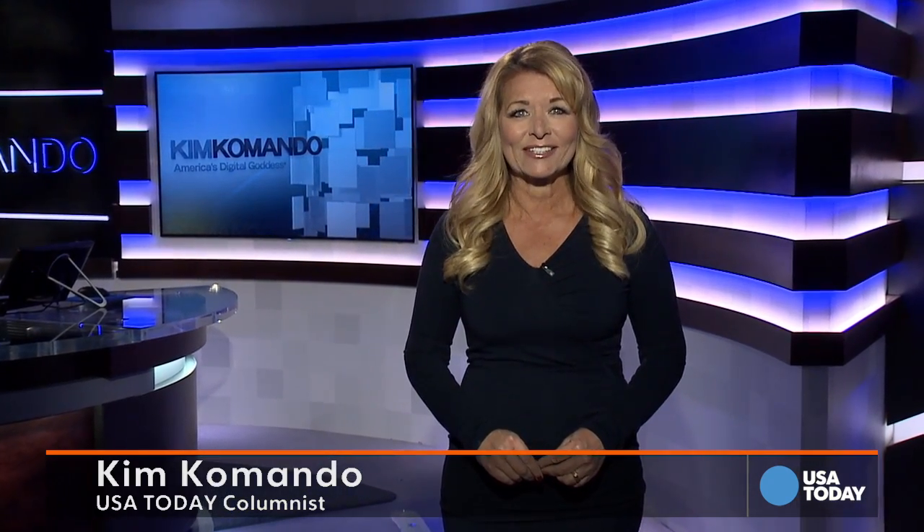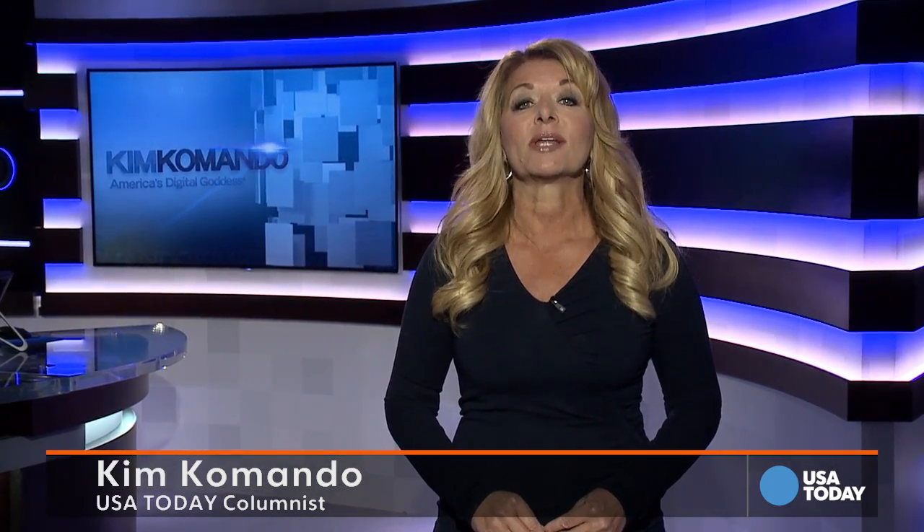Hi there, I'm America's digital pro, Kim Commando, reporting for USA Today. Your phone is a gateway to a lot of personal data, and malware is often designed to break into your email, your online banking, and those apps.